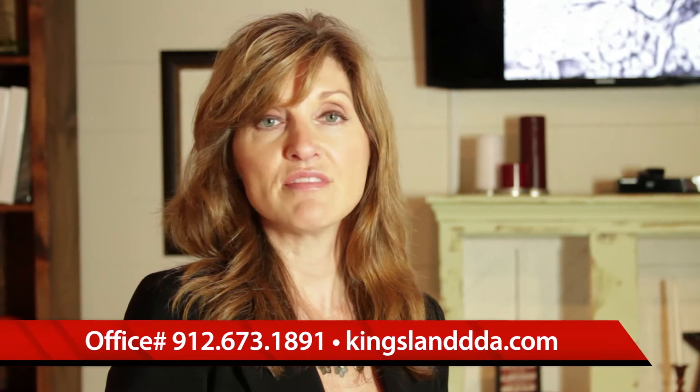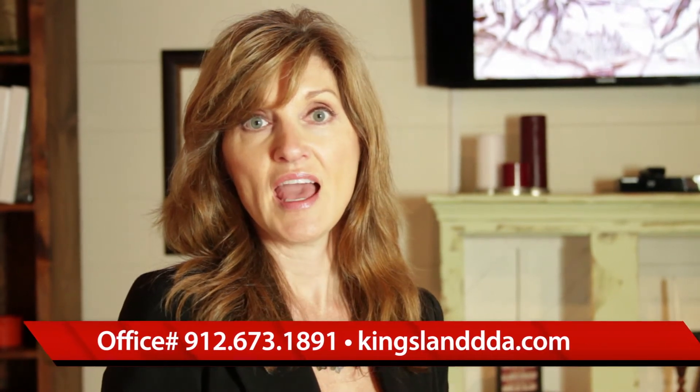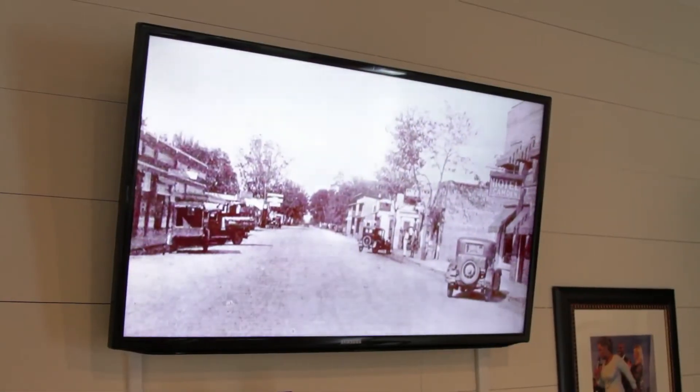We also have information about the building on our website, which is kingslanddda.com. We have a 45-minute CD playing in the background that gives the details of Kingsland's history from the time of the Timacue Indians through today. That's a free feature here at the Depot — you're welcome to come by and watch it anytime.